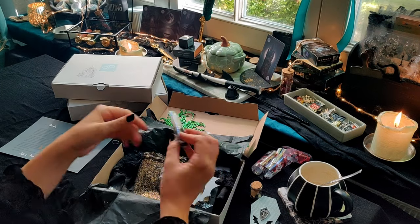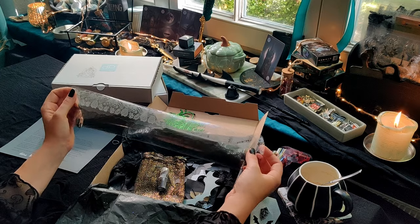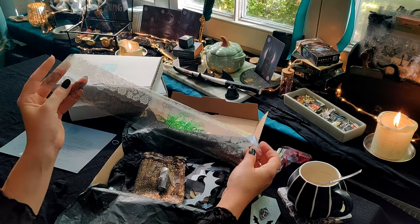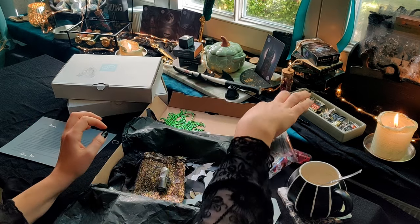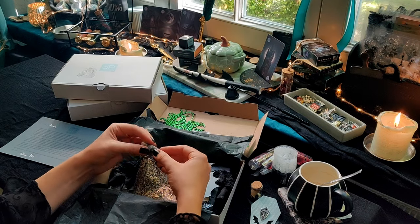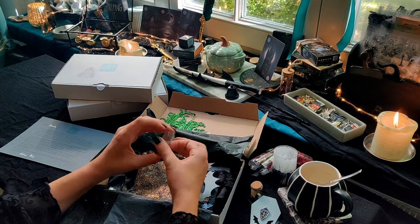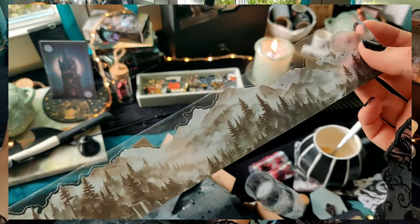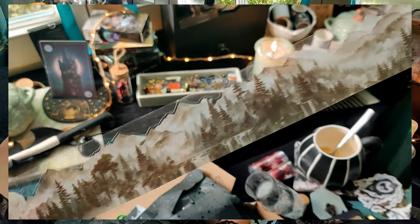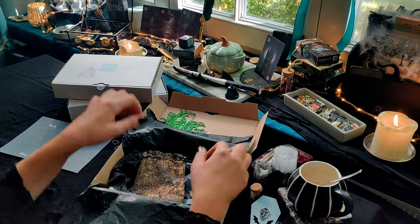Dann habe ich hier noch eins – das ist quasi ein doppeltes Tape, wenn man so will. Das sind so zwei Spitzen, Borken oder Tapes, die lassen sich aber einzeln ablösen von der Rückseite. Das heißt, es sind im Prinzip zwei PET-Streifen, die man dann benutzen kann. Und als drittes PET-Sample dann noch dieses hier – das ist so ein bisschen ein mystischer Wald mit Bergen, ein paar Krähen vielleicht noch mit drauf, mit dem Mond. Das kann man ganz gut nochmal zum Dekorieren verwenden.